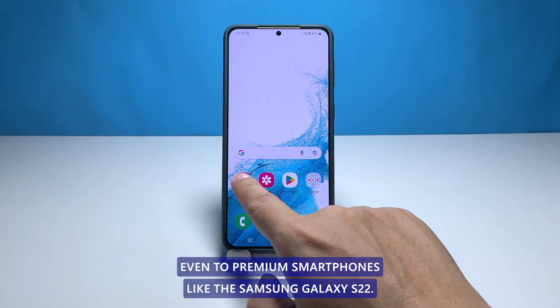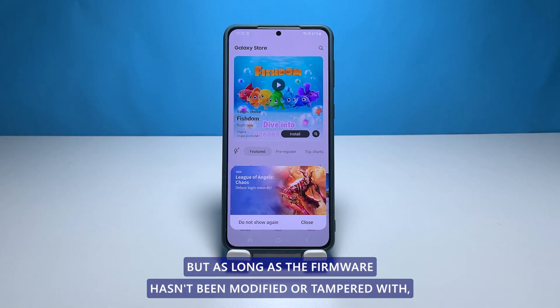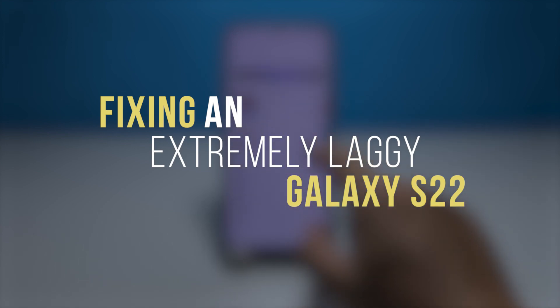Performance related problems are common even to premium smartphones like the Samsung Galaxy S22. But as long as the firmware hasn't been modified or tampered with, you will be able to fix them. In this video, we will show you how to fix a Galaxy S22 that's extremely laggy after an update.